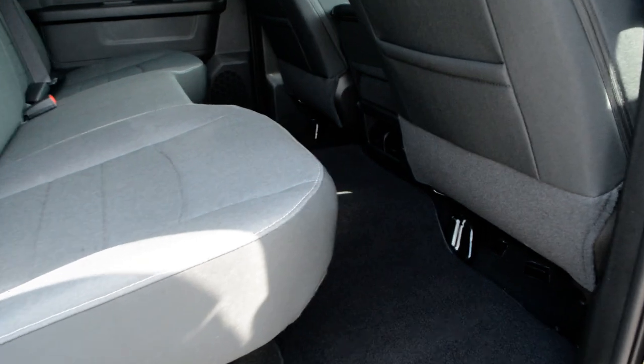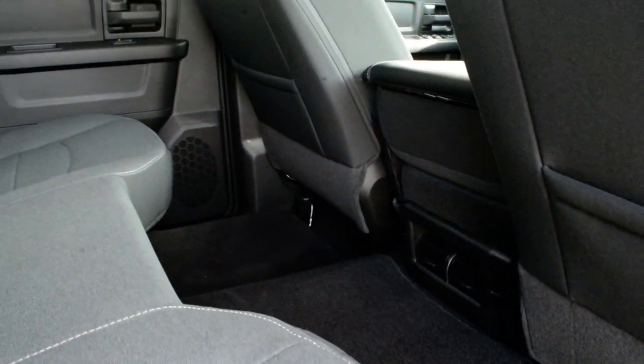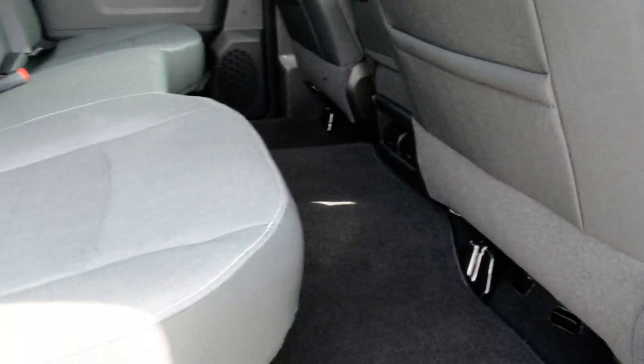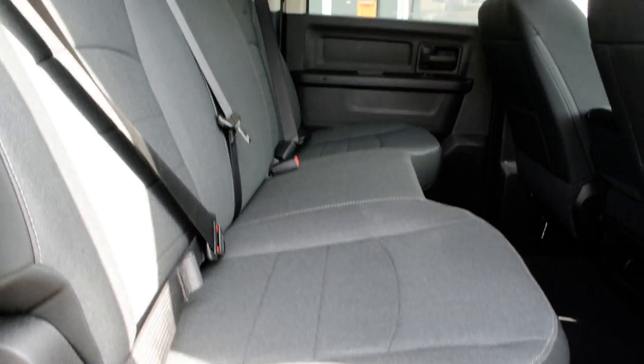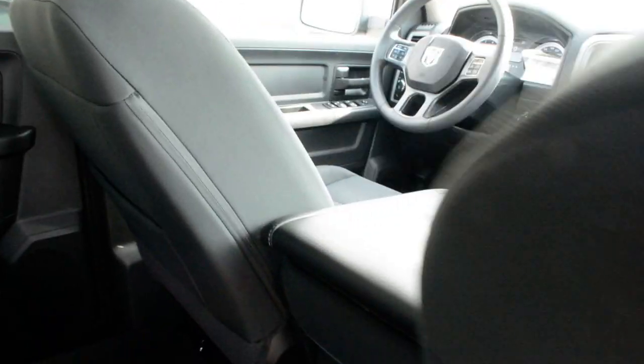The truck itself is in a crew cab style, so that means you get plenty of interior space both in terms of your front and back seat. You can see in the back seat there's plenty of leg room for your passengers to sit quite comfortably. The seats themselves are cloth seats, offering plenty of comfort for you and your passengers.